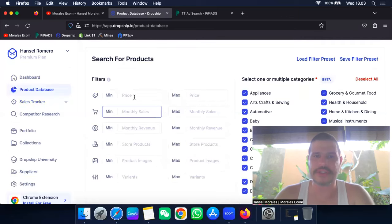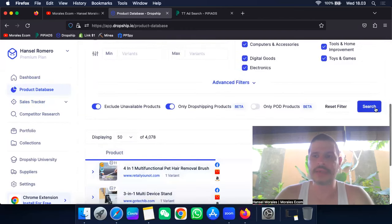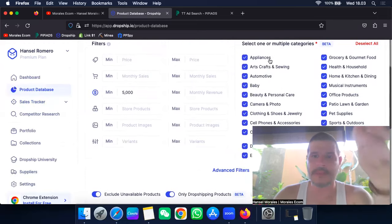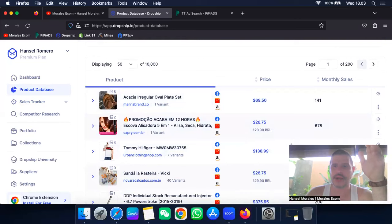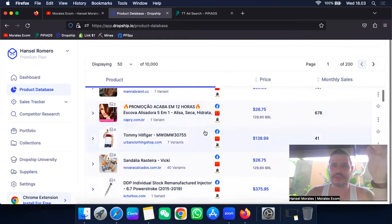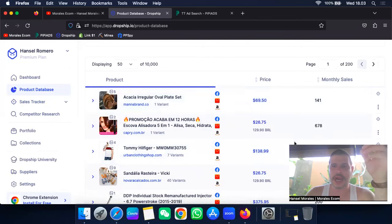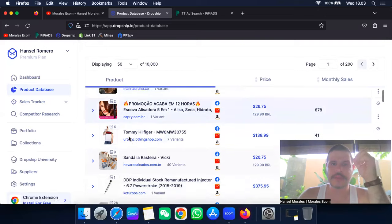When I start my research, the first thing I do is set a minimum of $5,000 in sales. I like to leave the rest simple — I don't touch too many things. You can filter by product category, but let's leave it as is for now. What I love about this is that they give you the Facebook ad link for products being run, or you can find the product on Facebook, Amazon, or AliExpress.